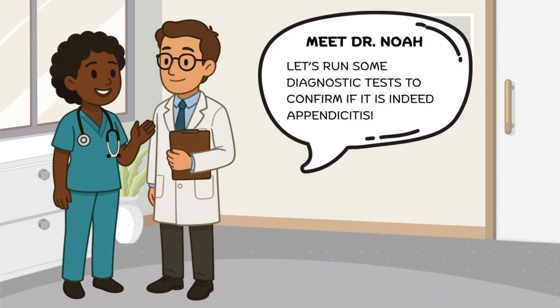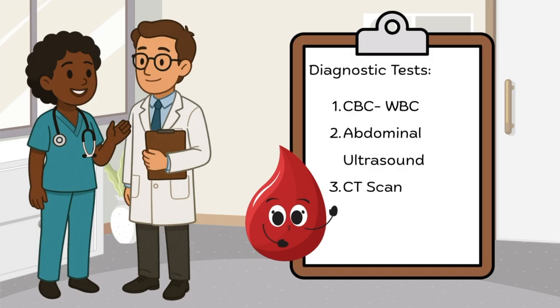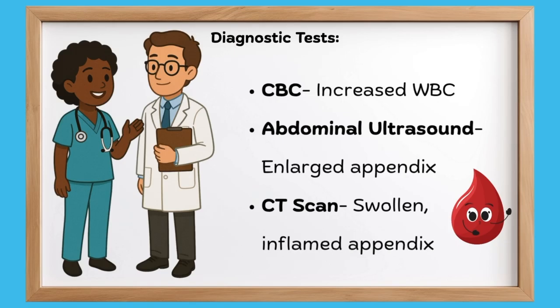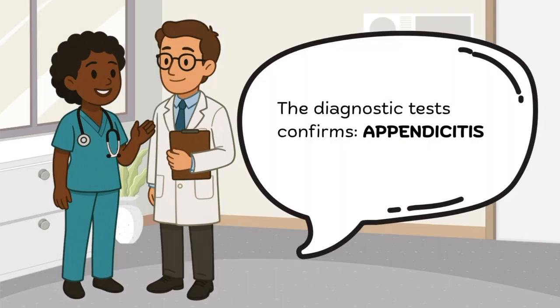Let's talk to Dr. Noah. Dr. Noah and I discussed, and he thinks that we need to do some diagnostic tests first to confirm appendicitis. These are the diagnostic tests he suggested: CBC, specifically looking at the white blood cells; abdominal ultrasound; and CT scan. The results are in. When we look at the CBC, there is an increase in white blood cells, which shows that there is some sort of infection or inflammation going on. The abdominal ultrasound shows that he has an enlarged appendix, and the CT scan also showed that as well. Now we can confirm the diagnosis of appendicitis.